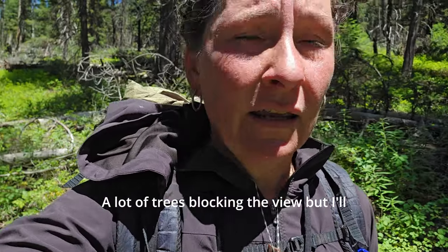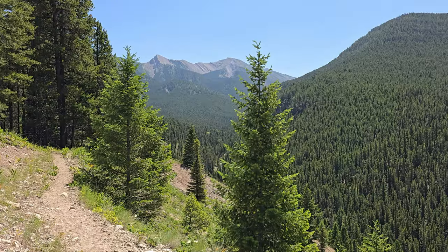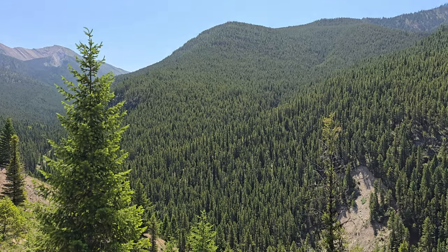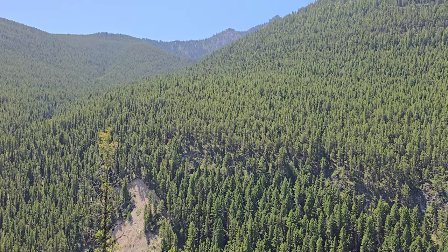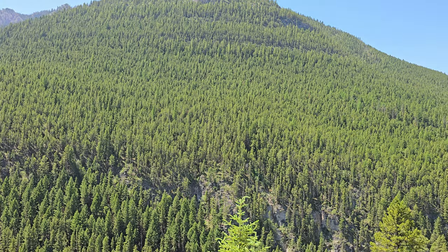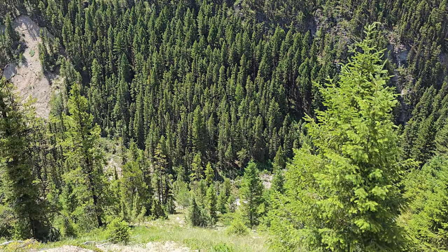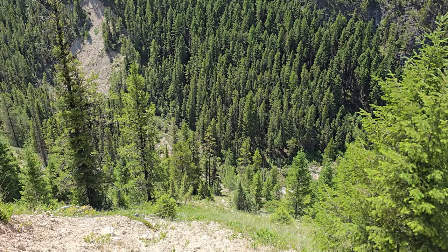Gorgeous views right here, but a lot of trees blocking the view. I'd love to have a look — you want to get up to that lookout up there.